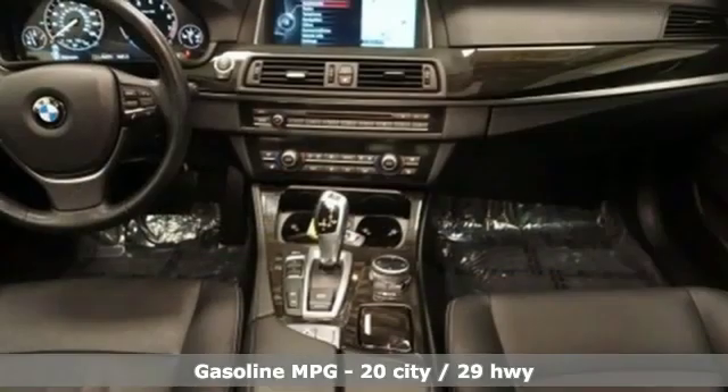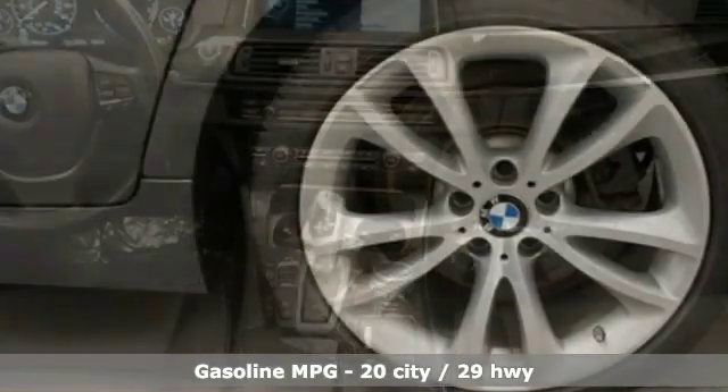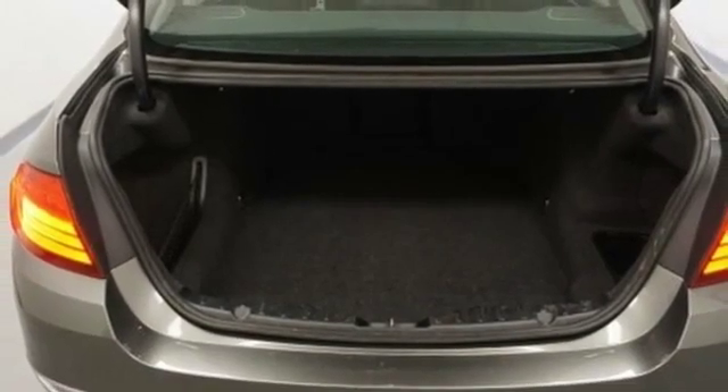A great vehicle is comprised of great features like these: streaming audio, dual zone climate control, power heated mirrors, power sliding and tilting sunroof, and automatic transmission.